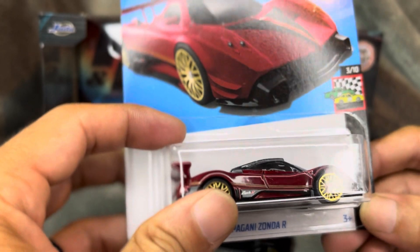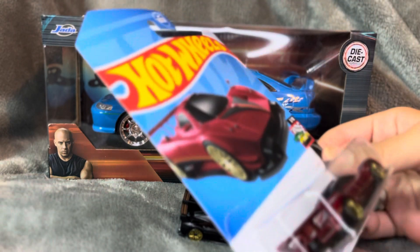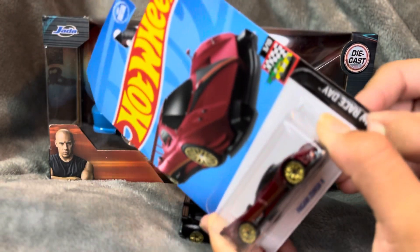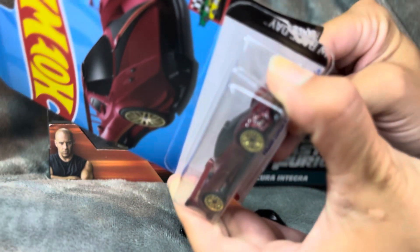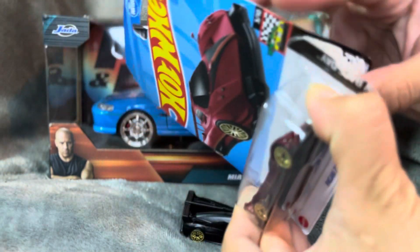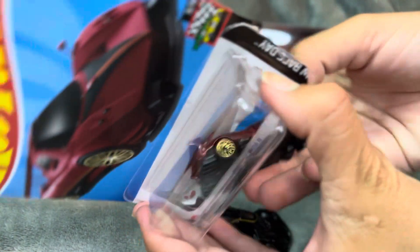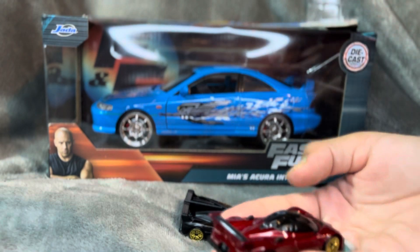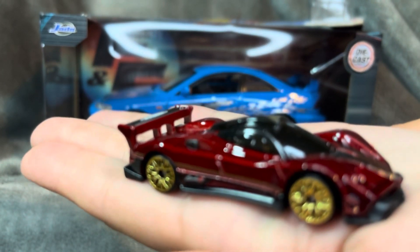Without further ado, the main event — the Pagani Zonda R. I got that Huayra on my brain. We were supposed to go to an event this week, but the event was postponed. They were repaving the parking lot and repainting it, and they didn't tell the event organizers until it was too late to organize everybody coming. We'll be going to the event next month if the weather allows us — hopefully the weather is gonna agree with us.